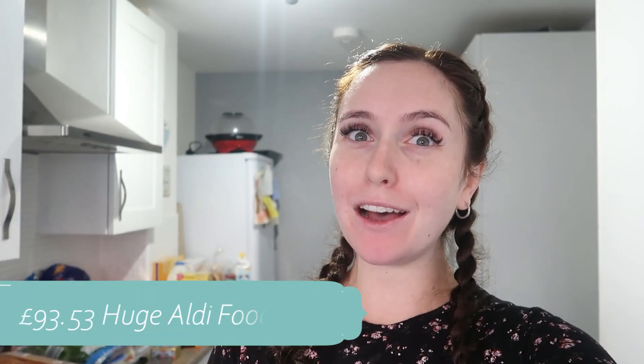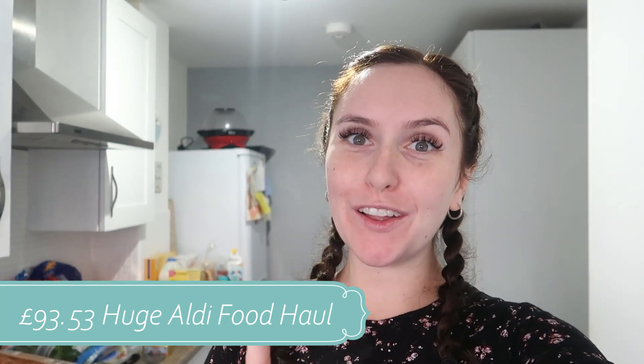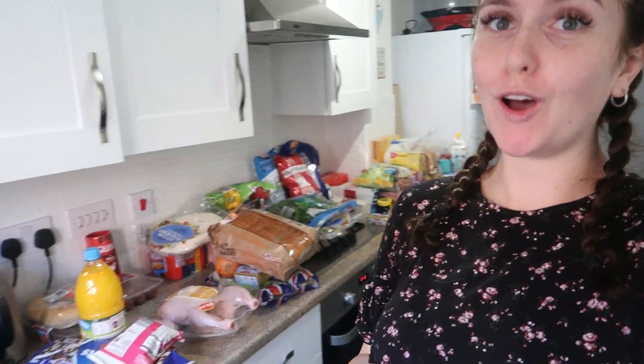Hi guys and welcome back to the channel. Today is a huge Aldi food haul. I spent £93.53 in the end. We'd run all the cupboards down so we have got a lot of food today. I'll run through like normal, give you all of our family meal ideas for the next week and I hope you enjoy.